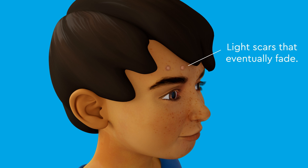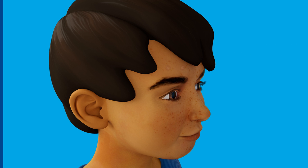The sites where the pins were will close within a couple of days and scab over. They will become light scars and eventually fade.